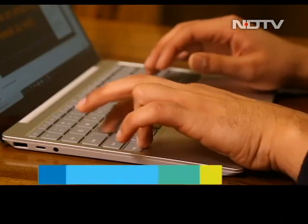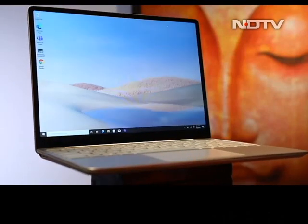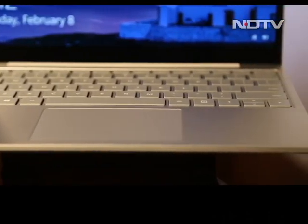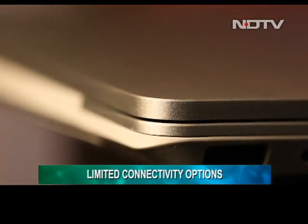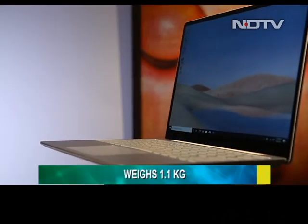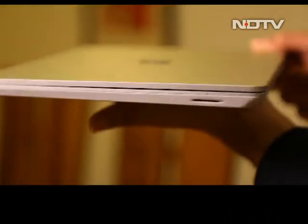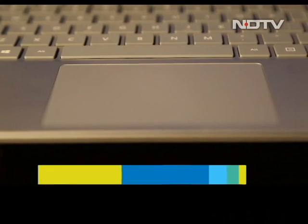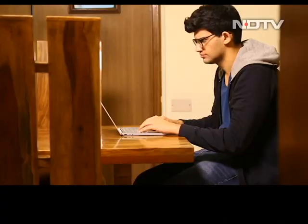Microsoft has carried forward their minimalist design language in their latest portable laptop. The Surface Go comes in the brand's signature dual-tone outlay — the lid is in a grey finish and the plastic base is off-white, a color scheme Microsoft is calling 'platinum.' The minimalism continues with connectivity options: you get just a single USB Type-A port, a USB Type-C port, and fortunately a 3.5mm headphone jack. Thanks to the compact design, this laptop is really light at just about 1.1 kilos, but it feels sturdy when you work around it.